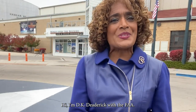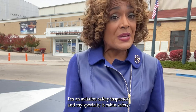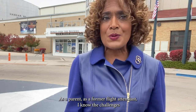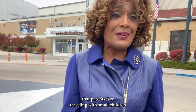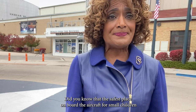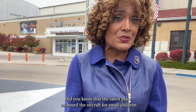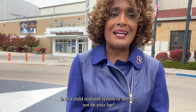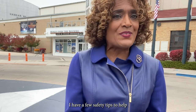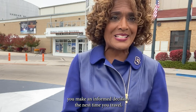Hi, I'm D.K. Dederich with the FAA. I'm an aviation safety inspector and my specialty is cabin safety. As a parent and as a former flight attendant, I know the challenges that parents face traveling with small children. Did you know that the safest place on board the aircraft for small children is in a child restraint system or device, not on your lap? I have a few safety tips to help you make an informed decision the next time you travel.